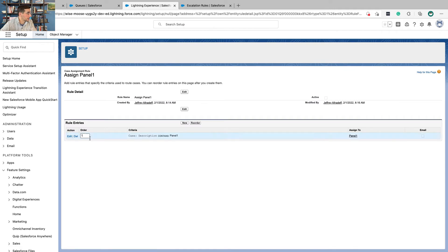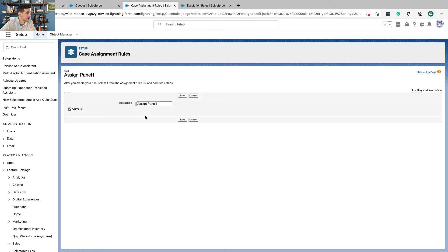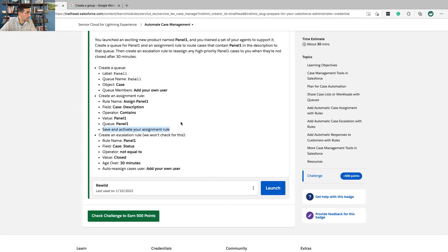I left the order as one, but I need to activate it. So I'm going to click Edit next to Rule Detail, make sure this is active, and click Save. That should do it for this.